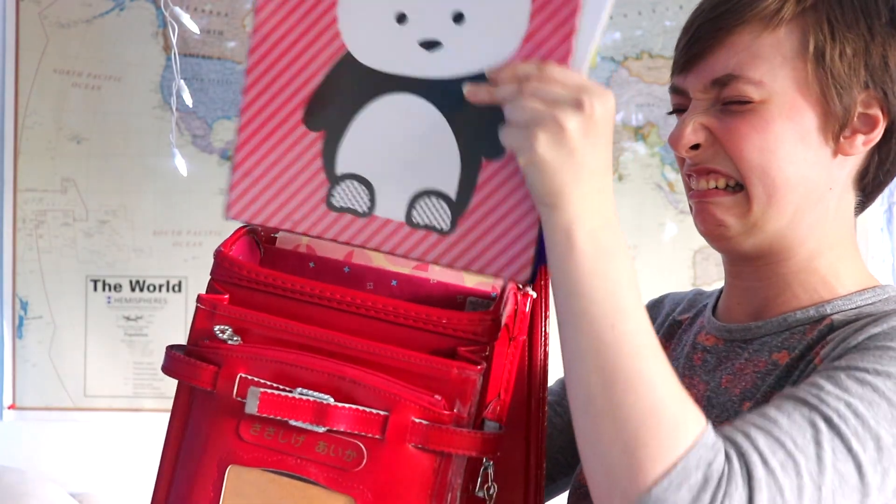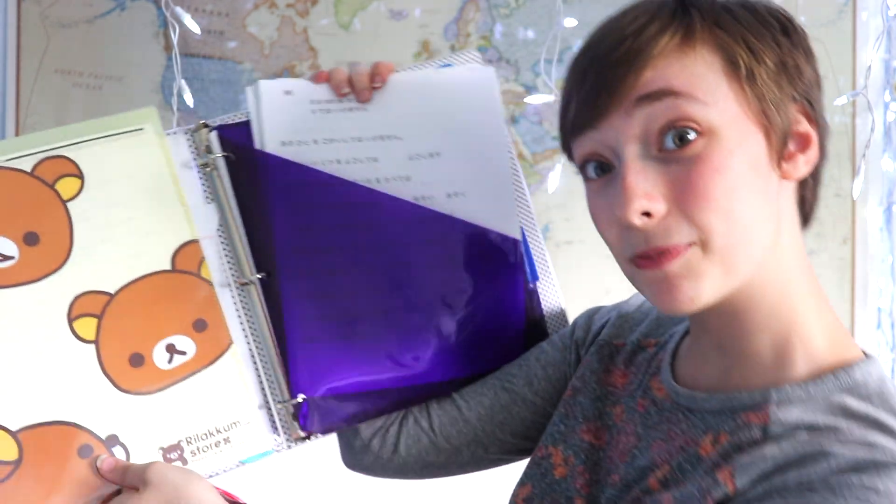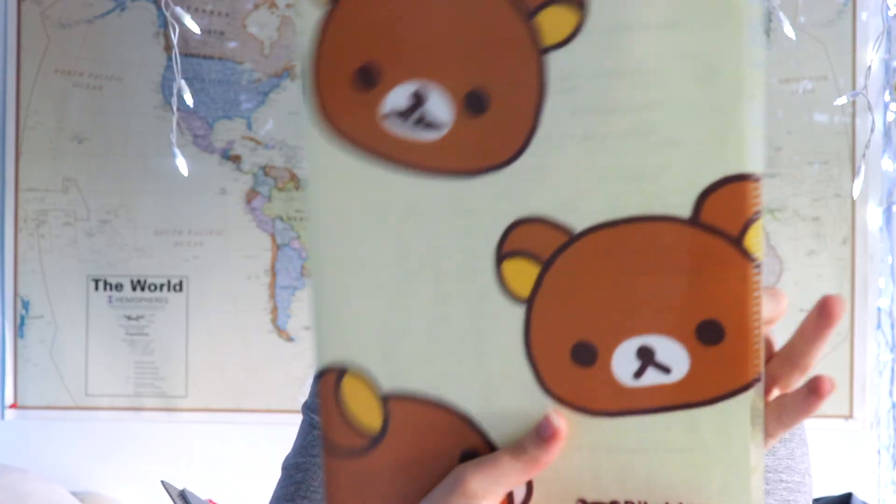I wanted to give an honorable mention to this book, which is actually what I use the most. It just doesn't fit in my randoseru. Inside it is a bunch of papers — a Rilakkuma folder that I keep a bunch of my lists in. Over here I have my notes.